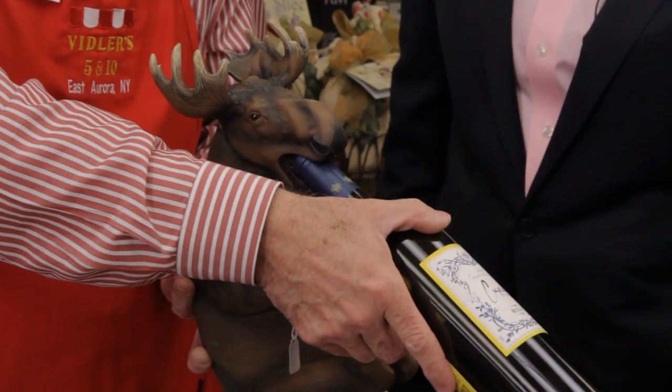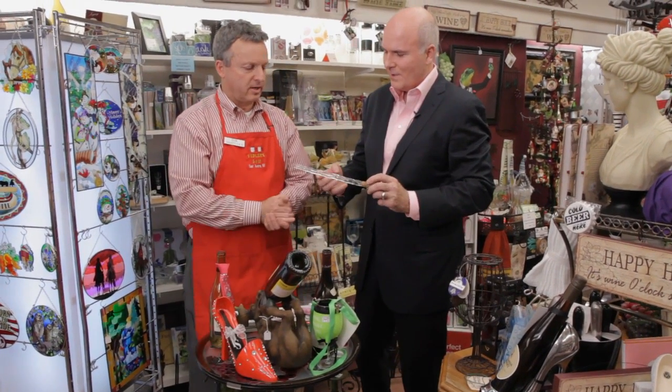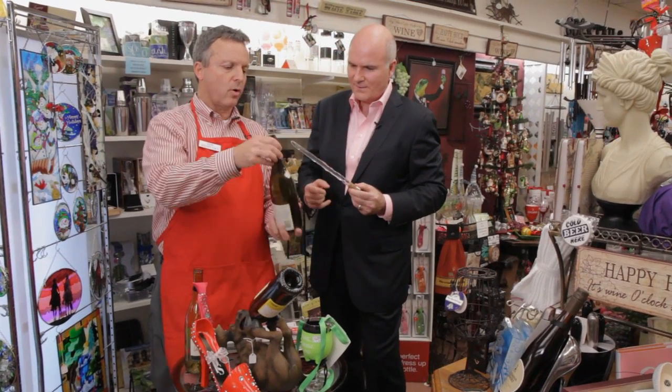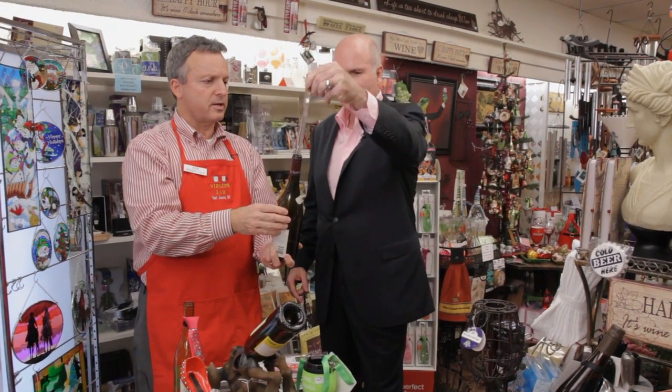Everyone's become a wine enthusiast. And now this is very interesting — this is the Corksicle, Kevin. That keeps your wine bottle cold from the inside, from the middle out. You put this in the freezer, the liquid freezes inside, then you stick it in your wine bottle and it keeps it nice and cold.